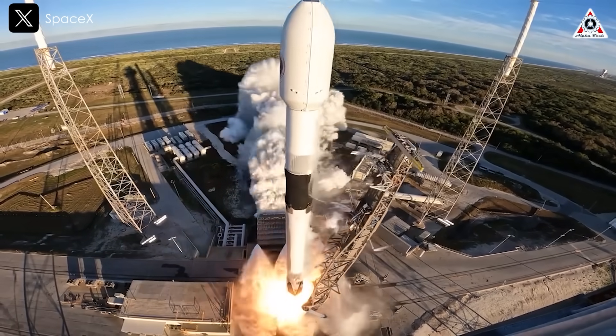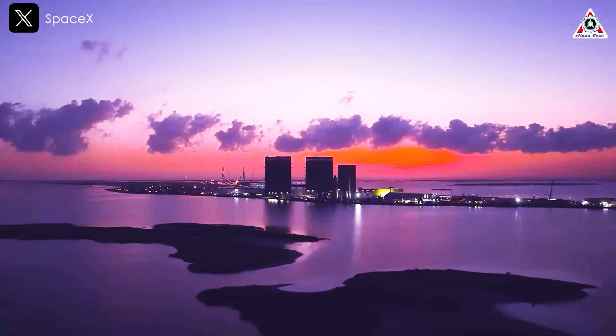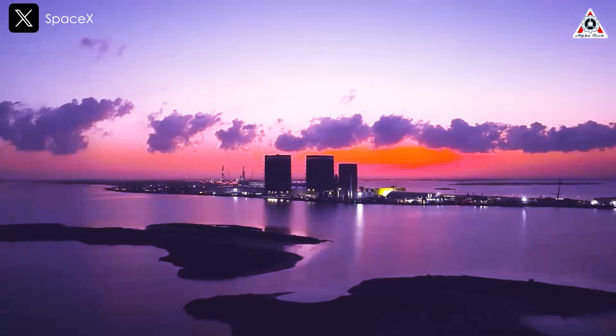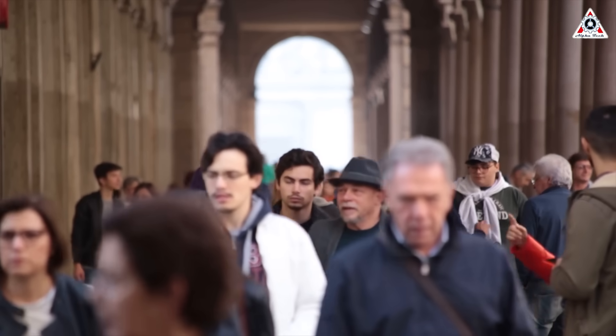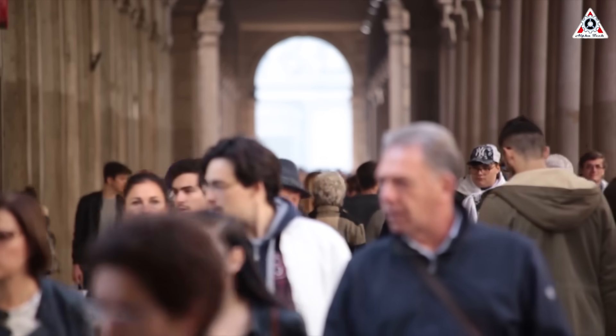We're going to get into all that and more in today's episode of AlphaTech. Thanks for watching, and be sure you hit that subscribe button so you don't miss out on any of our upcoming episodes. Next goal is to get to 150,000 subs.